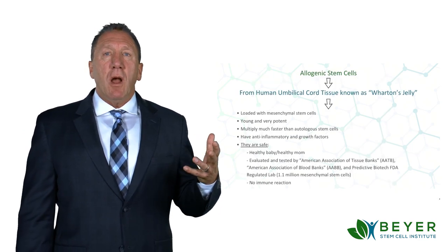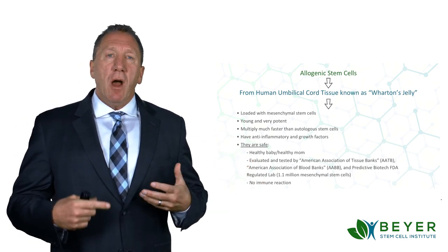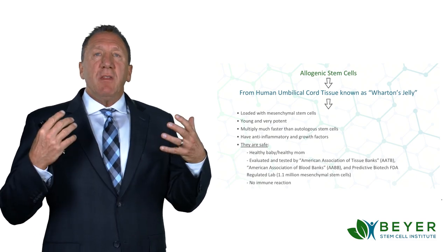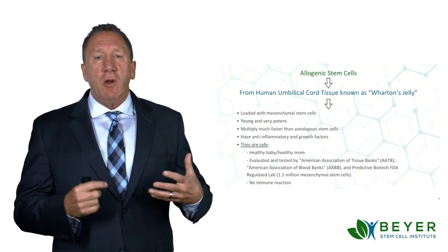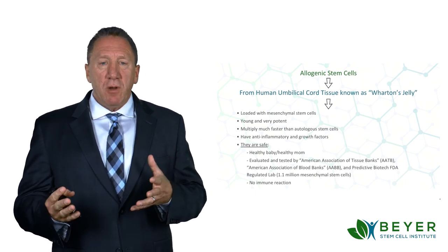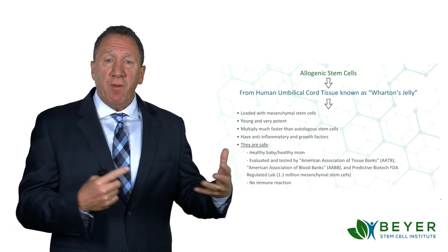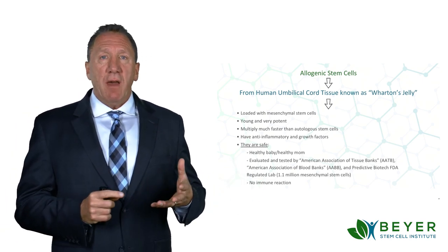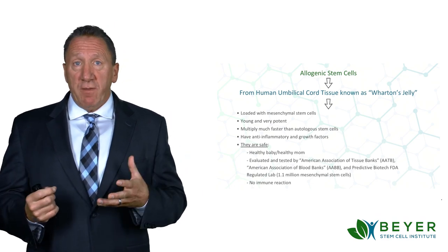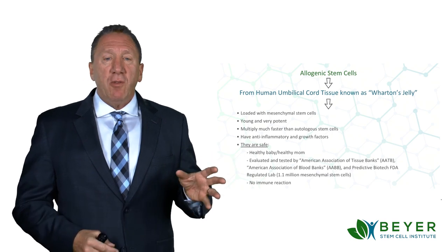We use what's called allogenic stem cells. These are from human umbilical cord tissue, specifically an area called Wharton's jelly. This area of the human umbilical cord is loaded with mesenchymal stem cells. They're very young, very potent, and they multiply much faster than autologous stem cells from our own body. They also have an extreme anti-inflammatory effect on the area of injection and systemically, along with growth factors.